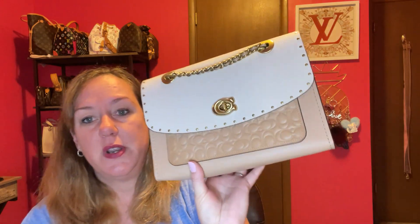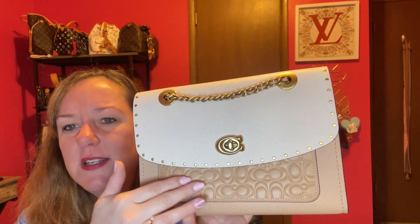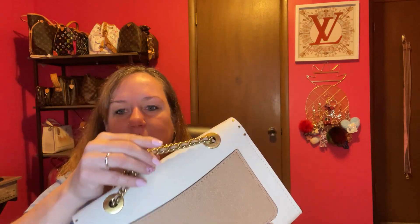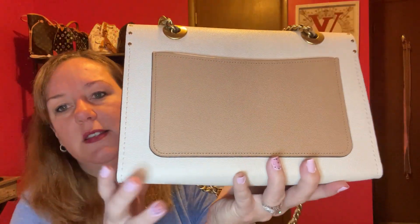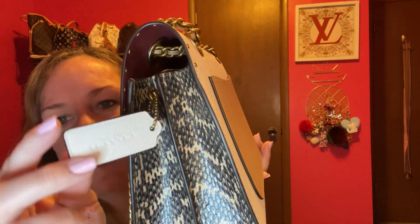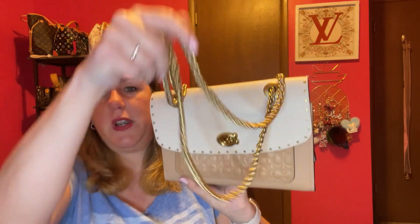Number four is a little dressier Coach bag — the Coach Parker, which I got for an extremely good deal. It's in beachwood with raised signature C's and a turn lock, which I love. It has a gorgeous gold chain with leather inside it. The back is a color block with snakeskin and a hang tag.